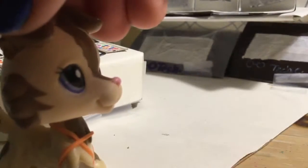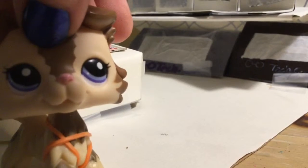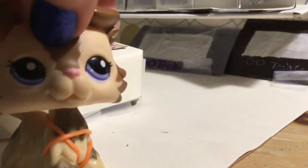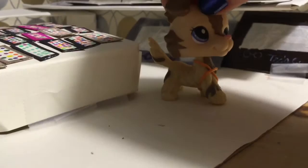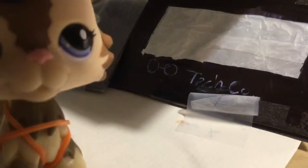We display our televisions along the wall to show everyone how great the quality is, so that we make sure that you are absolutely satisfied with the product you are buying. As you can see, we display them using these special holders.